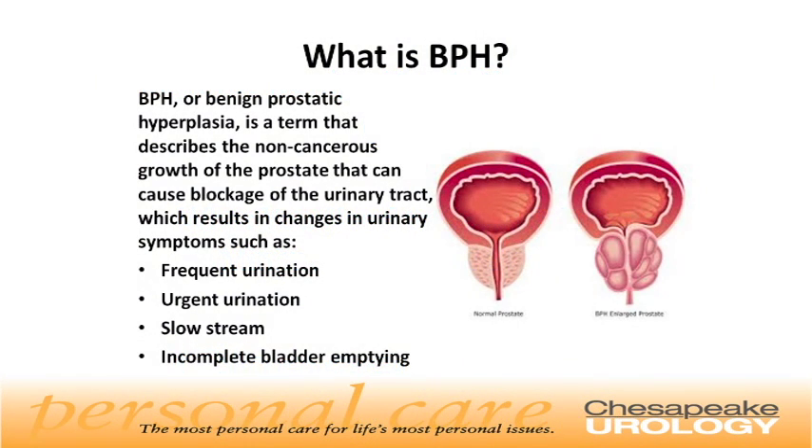So let's start with the basics. What is BPH? BPH, or benign prostatic hyperplasia, is a term that describes the non-cancerous growth of the prostate that can result in blockage of the urinary tract and results in changes in urinary symptoms such as more frequent urination, a sudden urge to urinate, slowness of the urinary stream, or incomplete bladder emptying.